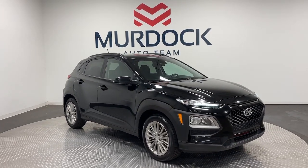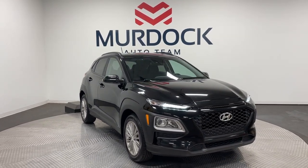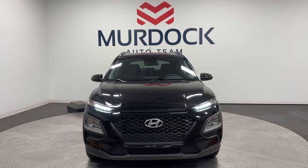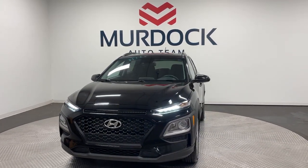This could be the car for you. The 2020 Hyundai Kona. With less than 50,000 miles on the odometer, this vehicle stands out from the rest.